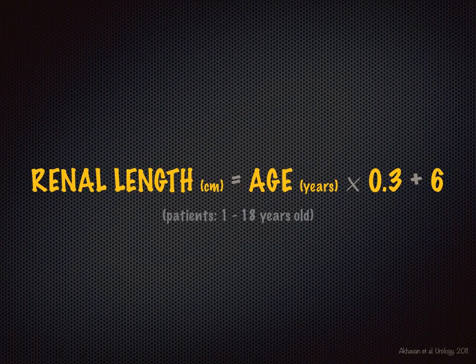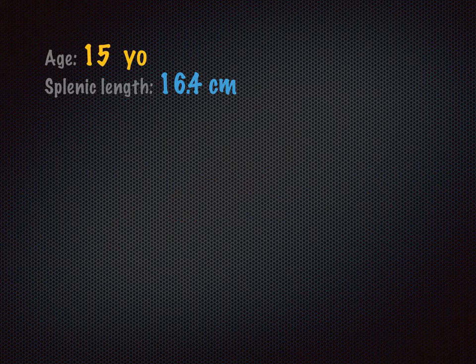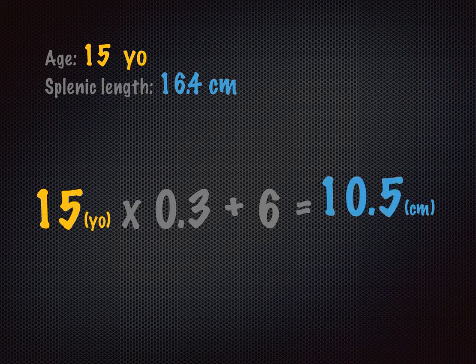While doing my literature search, I found a really cool and simple formula for age-based calculation of renal length in children older than one year. Assuming the splenic to renal length ratio is one, I'd expect this formula to apply to spleens as well. It might not be perfect, but it should provide a rough estimation — and it would likely bail us out if our patient had already had a left nephrectomy. Let's apply it to a case of a 15-year-old: 15 × 0.3 + 6 = 10.5 cm. So if the kidney is supposed to measure around 10.5 cm, then a spleen of 16.4 cm is clearly way too large. You could measure both organs to validate this theory.